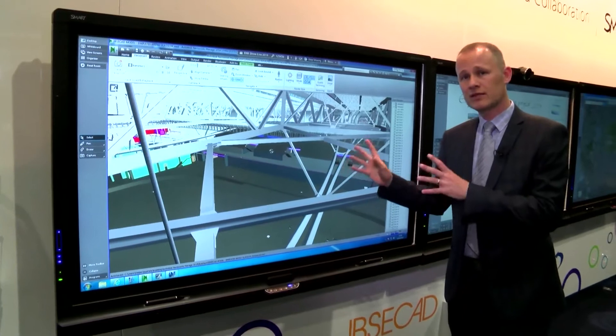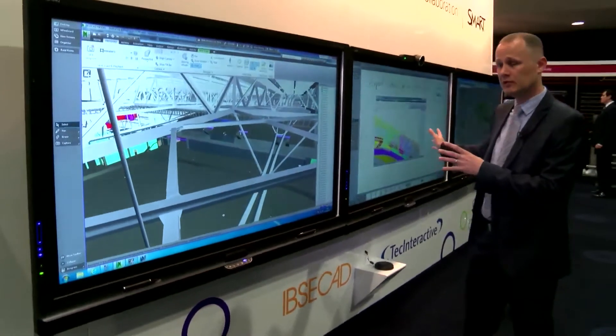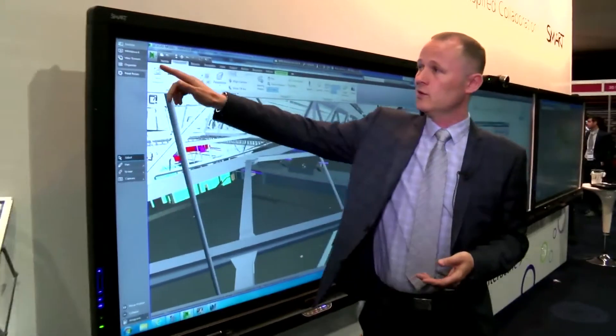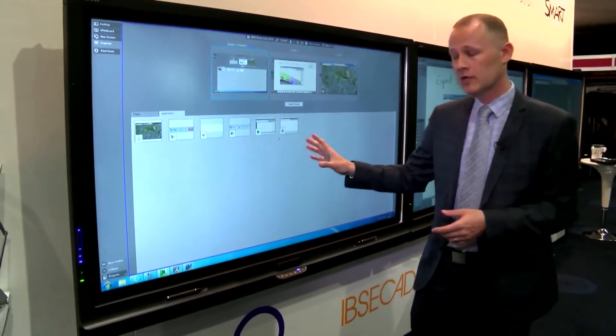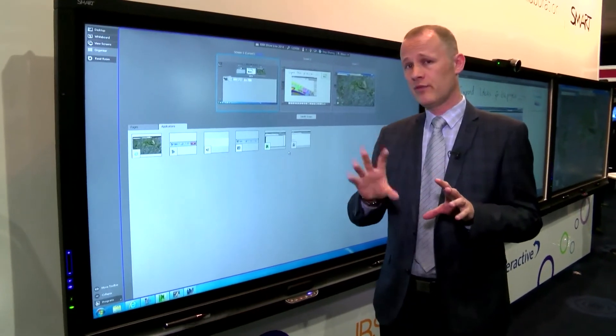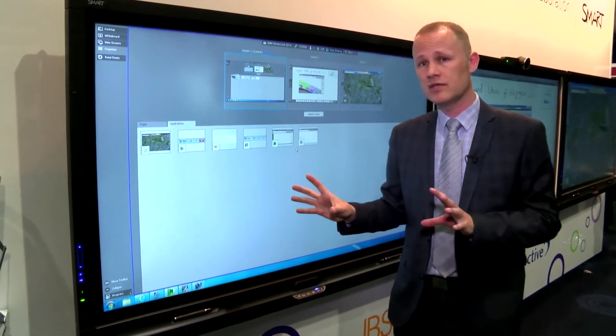What we've got here that's better than a single screen is what's called a multi-screen setup or multi-boarding, so we've got three boards to choose from. There's a button called Organizer and it allows you to see the content running on each board. It's not like an extended desktop — it actually allows you to run three programs simultaneously, so three groups of people can break out and work on different subject areas.